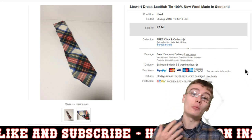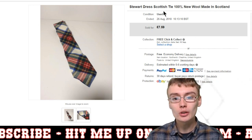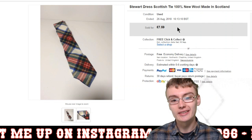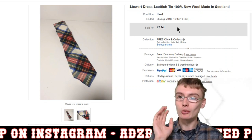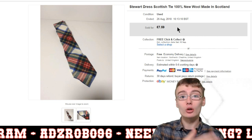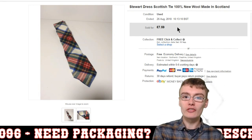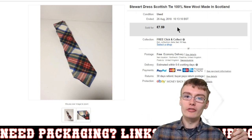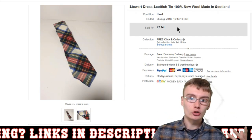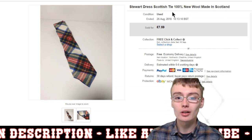First off is not a particularly exciting sale, but I thought I'd share it to get it out of the way. It's a Stuart dress Scottish tie — got this ages ago from a charity shop for about 50p or a quid. It sold for around £7.59, nothing really special. I might start doing bundles of ties — like cartoon ties — four for £15 or £20, rather than individually for five to seven quid.